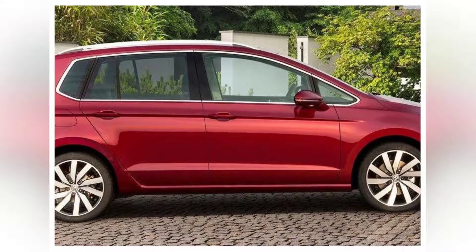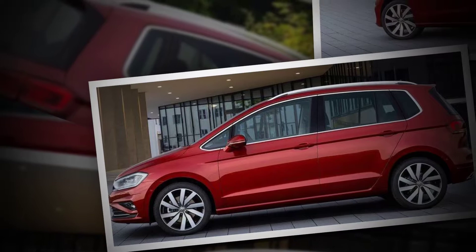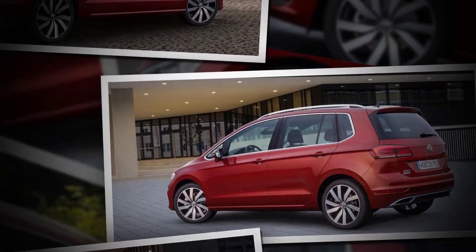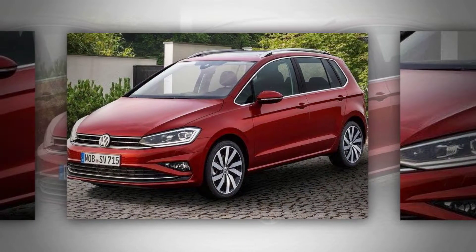Volkswagen Golf SV Refinement. Despite a slight buzz through the pedals, the 2.0-liter diesel engine is impressively smooth, and feels strained only when pushed hard. The 1.4-liter petrol is refined at all revs. Wind and road noise are both a little higher than they are in the standard Golf hatch, but the difference is small and the SV is still pretty hushed on the motorway. The manual gearbox is slick and precise, and the pedals are nicely weighted.